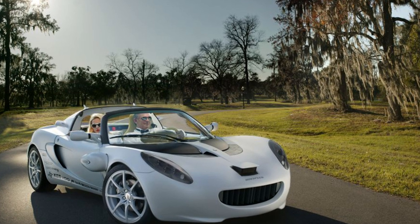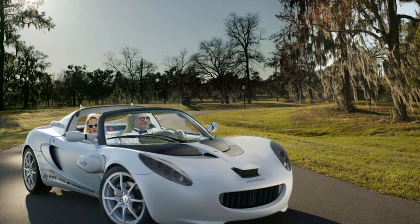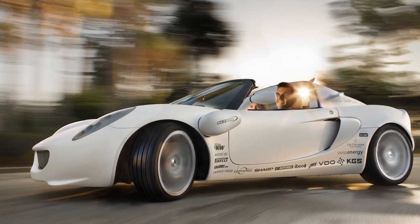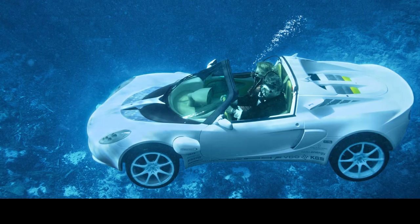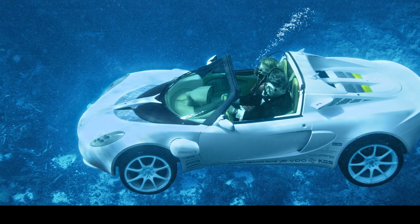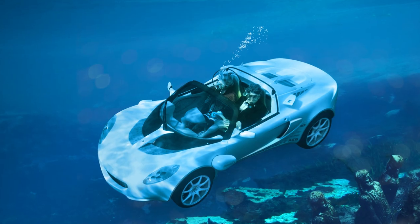They've even added oxygen tanks and masks, so you won't have to hold your breath like you're waiting for the punchline of a bad joke. But here's the catch: there's only one Scuba in the entire world. I guess they figured one is enough to satisfy our submarine car cravings.